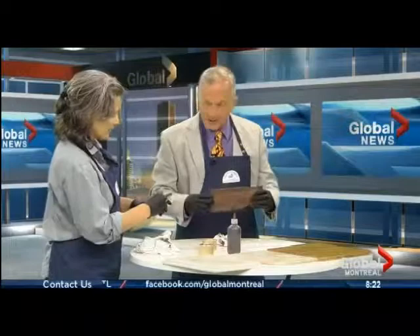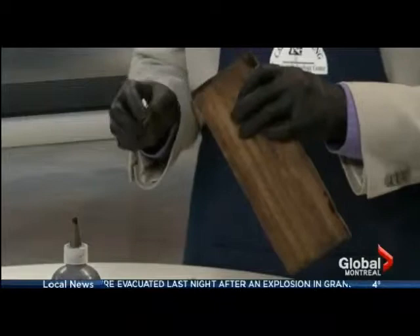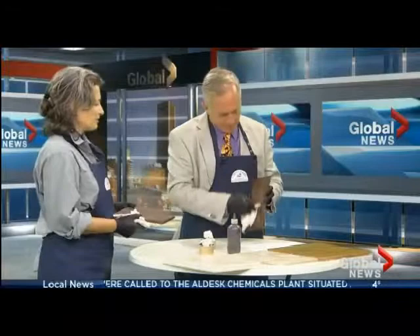The wood being used is poplar — the kind of tree that produces cottony fuzz in summer, also known as cottonwood. It's a good wood for painting and staining because it has a greenish tint naturally, so it's not typically left in its natural state.